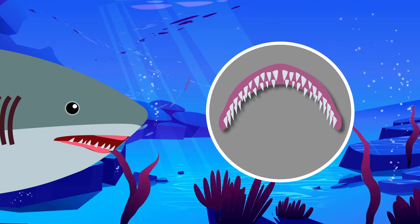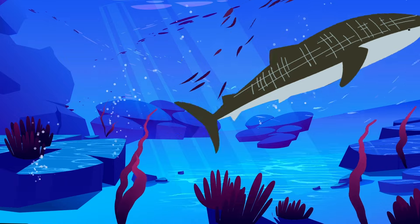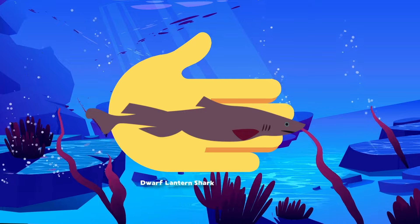Most sharks have between 5 and 15 rows of teeth, but whale sharks have 3,000 teeth — that's a lot of teeth. The smallest shark, the dwarf lantern shark, is about the size of a human hand.